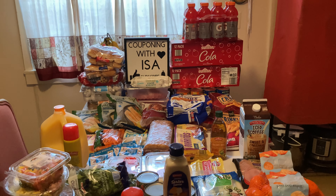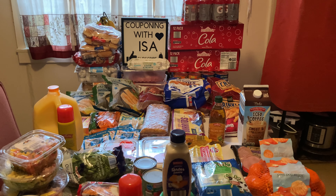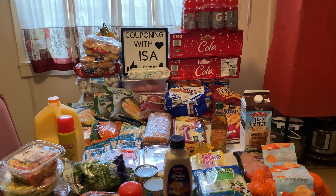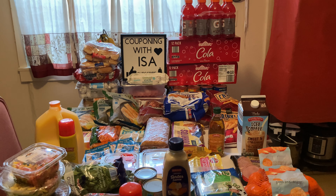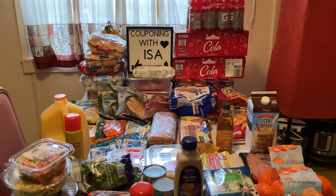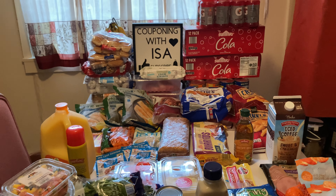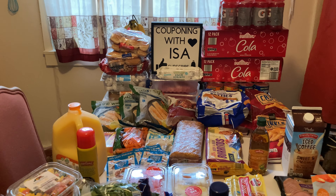Hi everyone, welcome back to Couponing with Isa. I'm here to show you my very expensive Aldi haul. I couldn't get everything — I could not believe we were close to two hundred dollars. We completely blew our budget, and it's crazy the way the prices are. We got most of the things but we're not completely done yet — still have to go to Sam's and Shop Rite. I'm just going to show you everything; I won't give you a complete price list, I'll just show the receipt at the end. Some of the stuff is so much and I have stocked up.